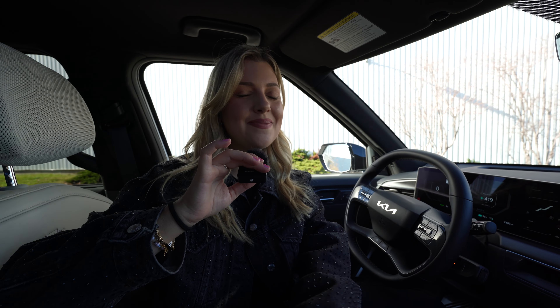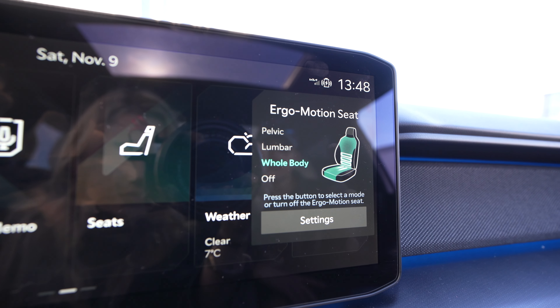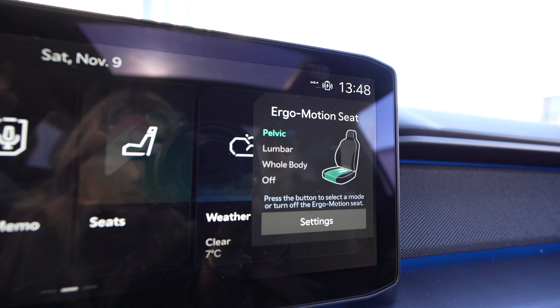My favorite feature of all: the driver's seat actually gets a massage. This is a massage chair. This is so useful if you're charging your car and sitting there waiting for it.